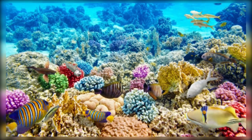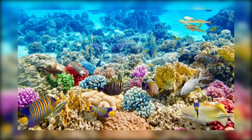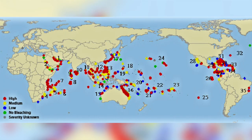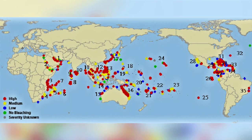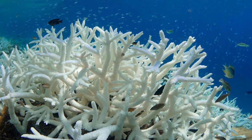Coral reefs have been devastated by warming seas, and declines have been observed in all major tropical oceans since the 1980s. It is estimated that there is now a 30-50% reduction in reef cover globally. When water temperatures reach a certain level above the normal for that particular reef, mass coral bleaching occurs.